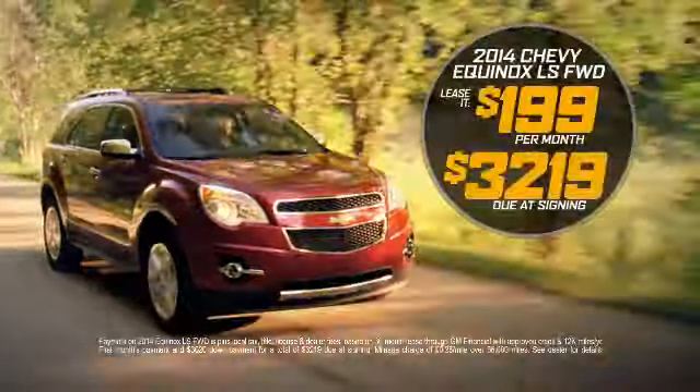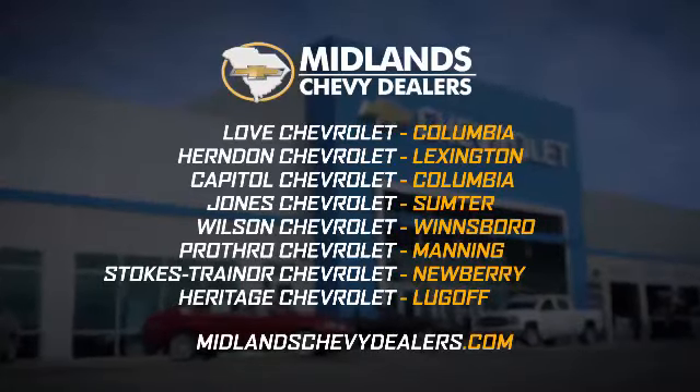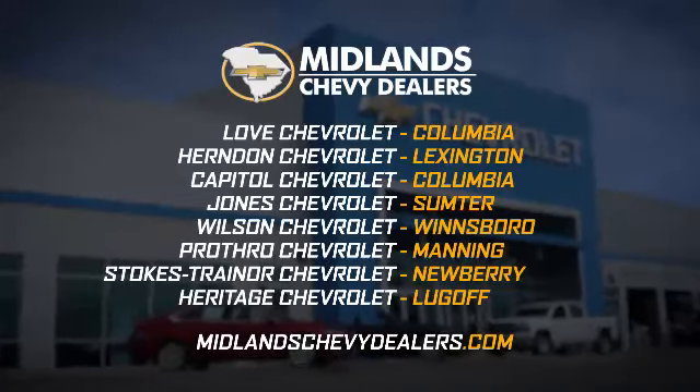Lease a new Equinox for $199 per month. See Love, Herndon, Capital, Jones, Wilson, Prothro, Stokes Trainer or Heritage Chevrolet.